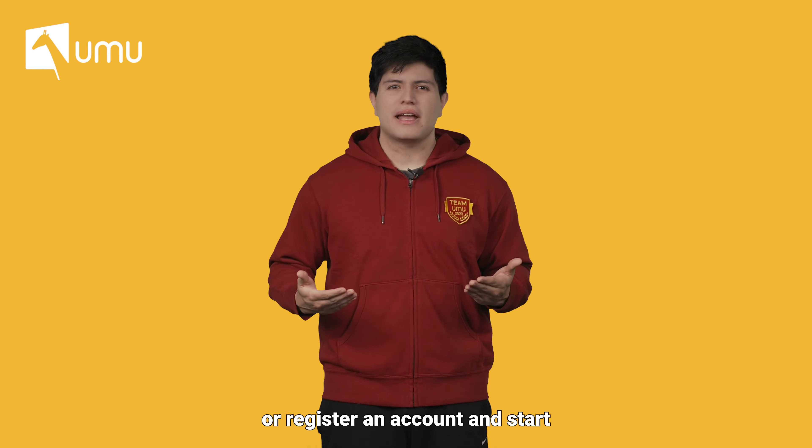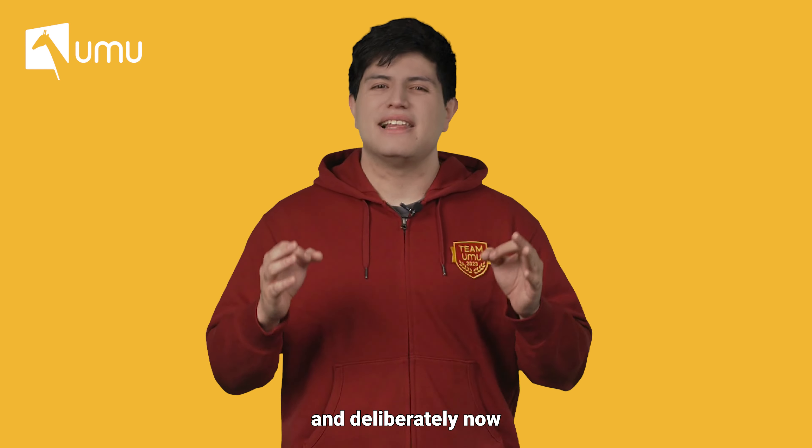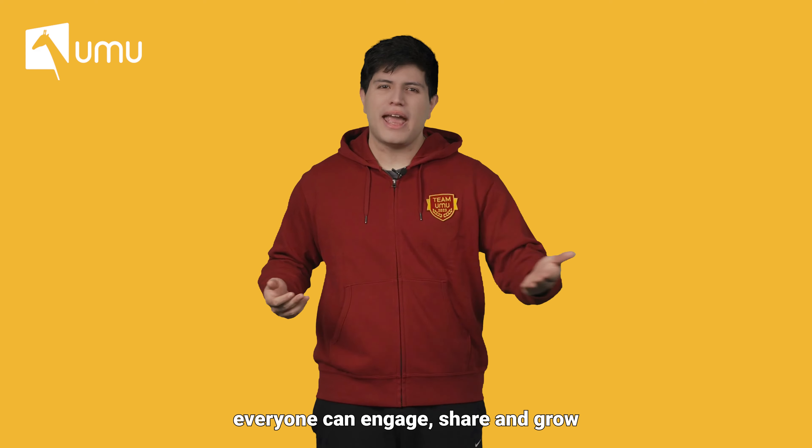Visit our website or register an account and start using this new function to help your learners practice effectively and deliberately now. With UMU, everyone can engage, share, and grow.